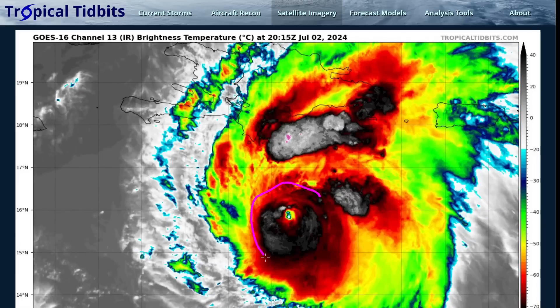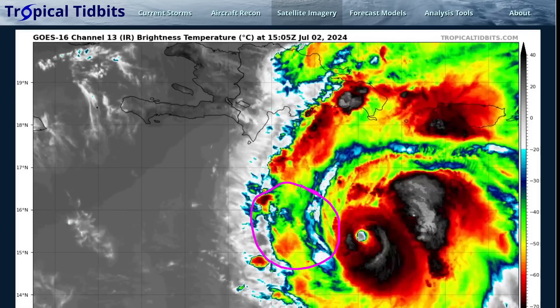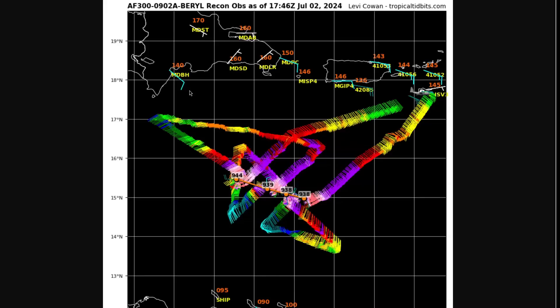We're seeing imperfections, asymmetries, and a cloud-filling eye that isn't as large or clear as it was even earlier today. Recon data from a mission a couple of hours old confirmed the weakening trend has begun, with pressure rising several millibars and eyewall winds decreasing from Category 5 strength to upper Category 4. The National Hurricane Center has lowered max winds to 155 miles per hour — still an extremely dangerous Category 4 hurricane.